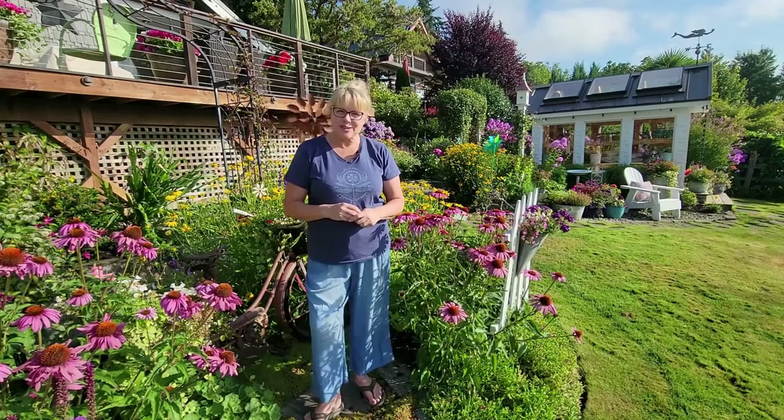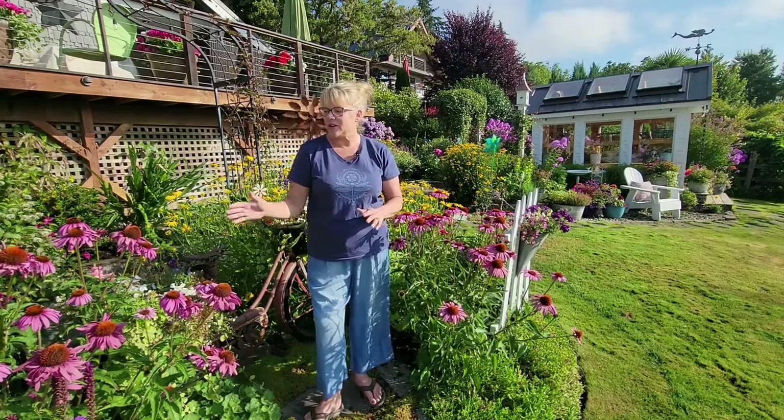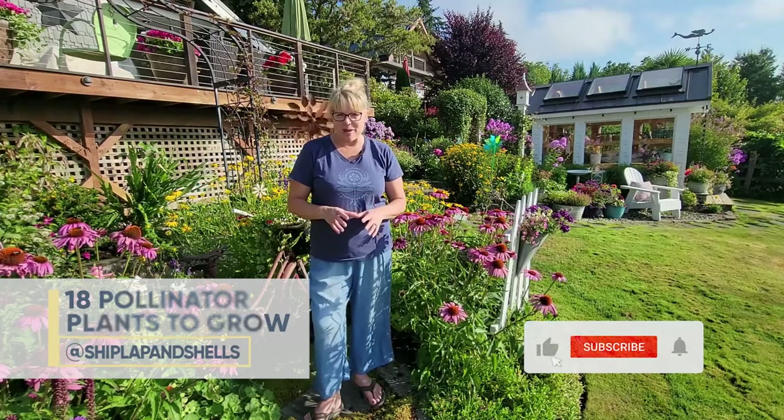Hi everyone, welcome to Kellogg Gardens' YouTube channel. I'm Kim, and today I am going to show you how you can attract pollinators to your garden. But first, make sure you hit the subscribe button and the notification bell so you can always be notified when Kellogg has a video like this to share with you.